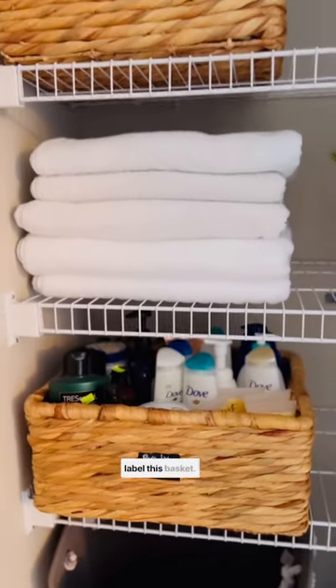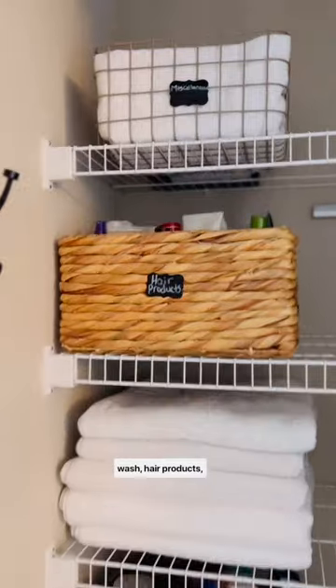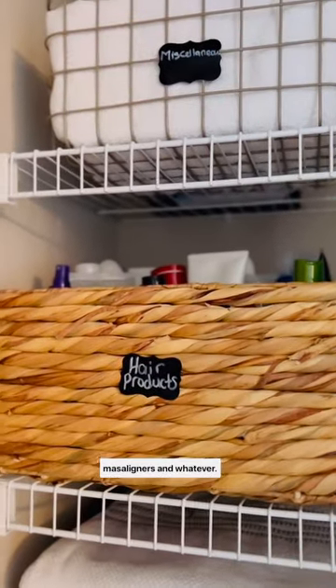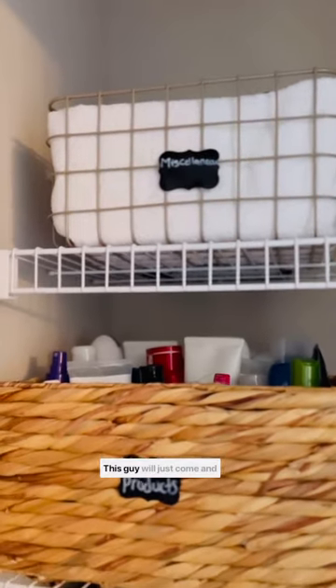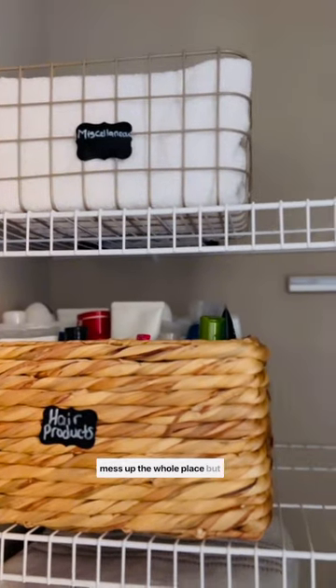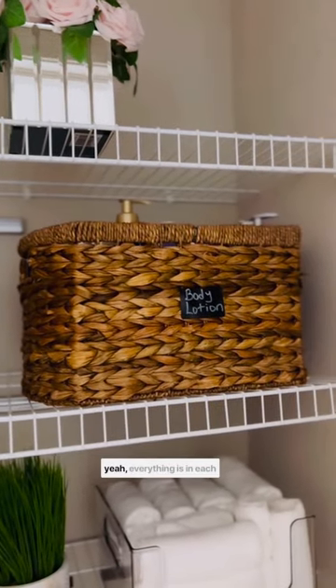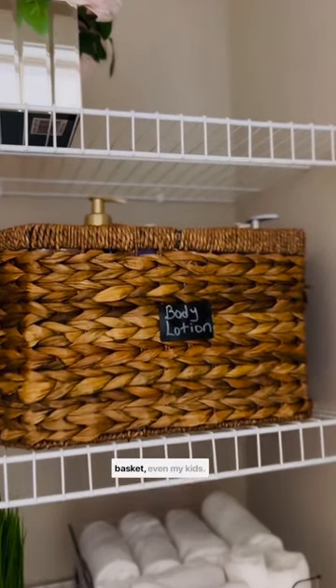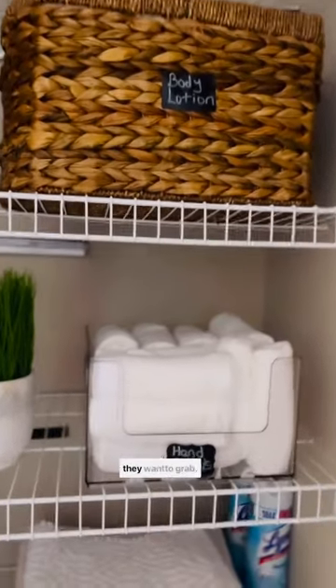So as you can see, I had to label this basket — I put body wash, hair wash, hair products, miscellaneous, and whatever. This is going to be easy for my husband, because this guy will just come and mess up the whole place. But if I put things like this and label them, he will know everything is in each basket. Even my kids — this will make it very easy for them to grab whatever they want to grab.